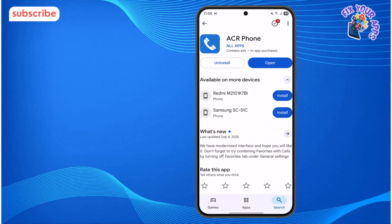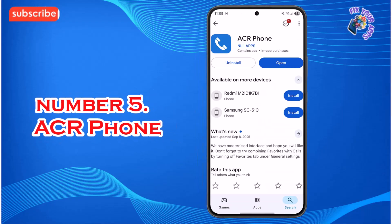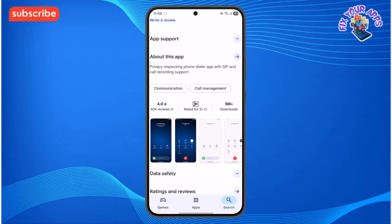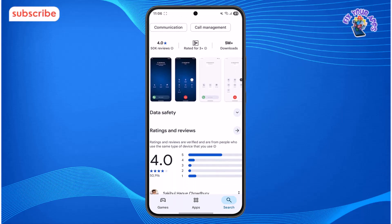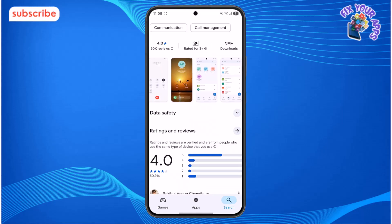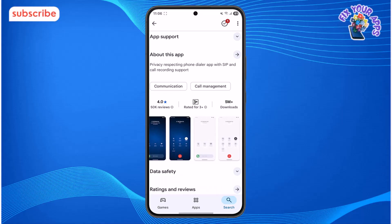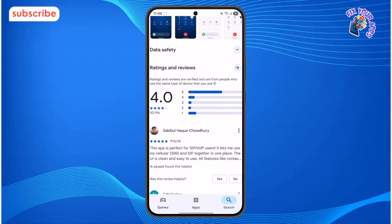At number 5 on our list, we have ACR Phone. This is a phone app that can replace your default dialer with a focus on privacy and user control. It has a solid rating of 4.0 stars from over 50,000 reviews on the Play Store, and it's built to be a one-stop shop for your calling needs.